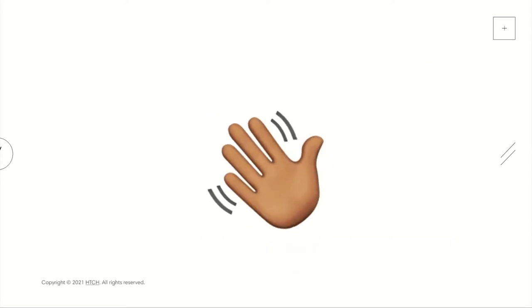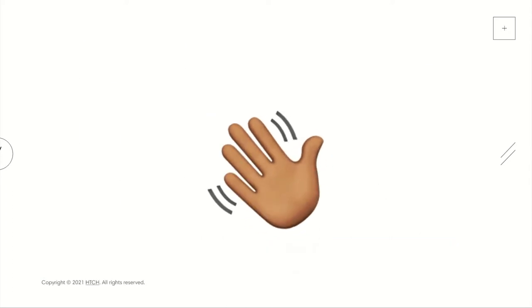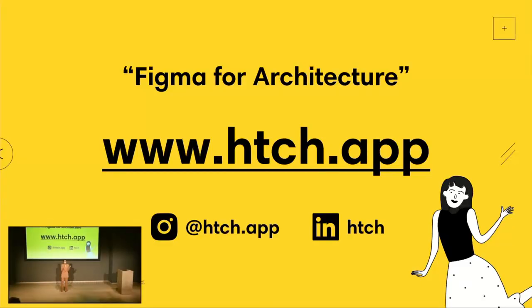To the angels and the VCs in the room - if I've got your attention and you can help us launch, please come and say hi. To everyone here today, thank you for listening. Please help us spread the word by signing up to our mailing list, following us on social, and telling your friends about Hatch. Stay tuned for Hatch, because I'm Bom and I'm changing architecture. Thank you.